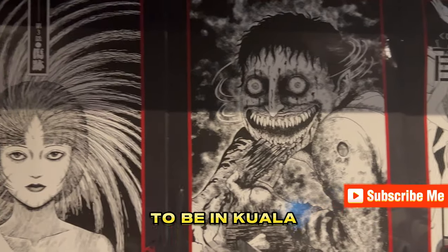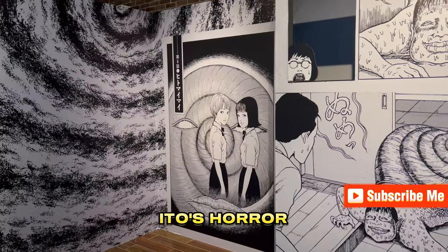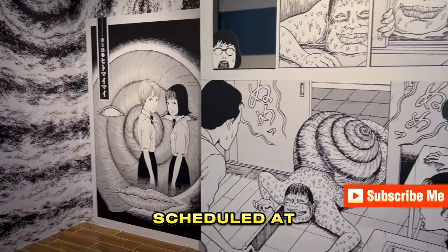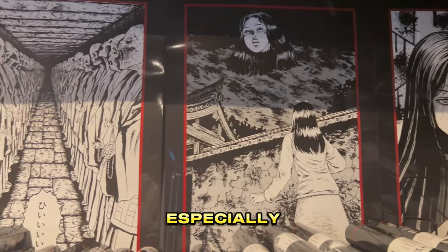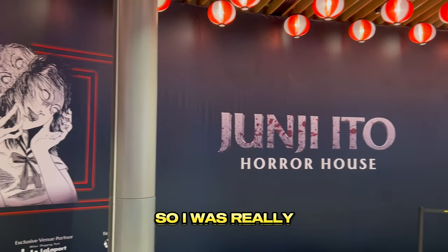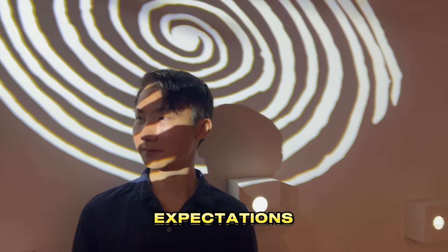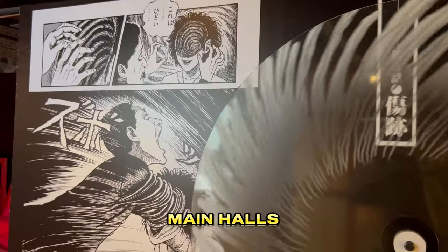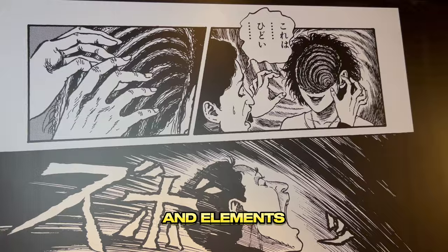I happen to be in Kuala Lumpur, where Junji Ito's Horror House was scheduled. I'm a huge fan of Junji Ito's works, especially Uzumaki, so I was really excited to find out whether it lives up to my expectations, as one of the main halls features Uzumaki characters and elements.